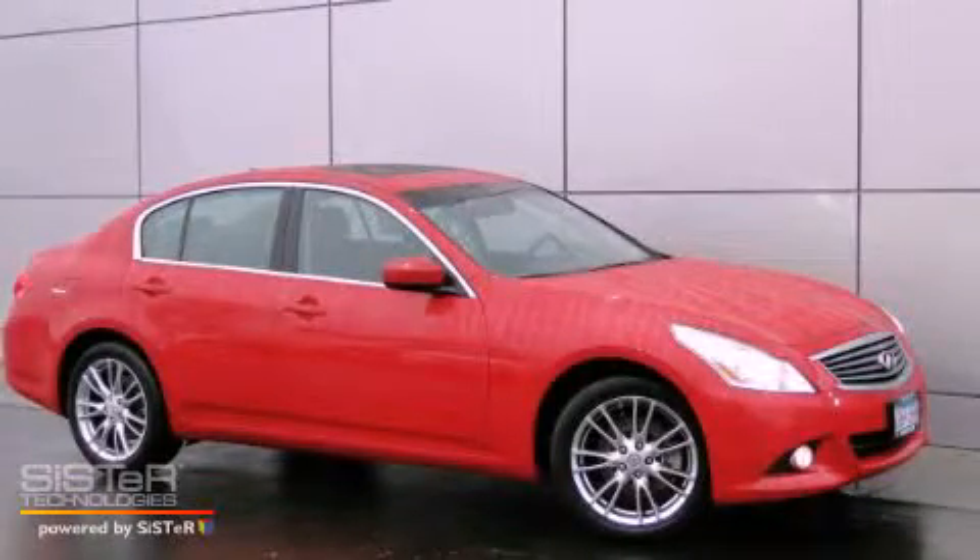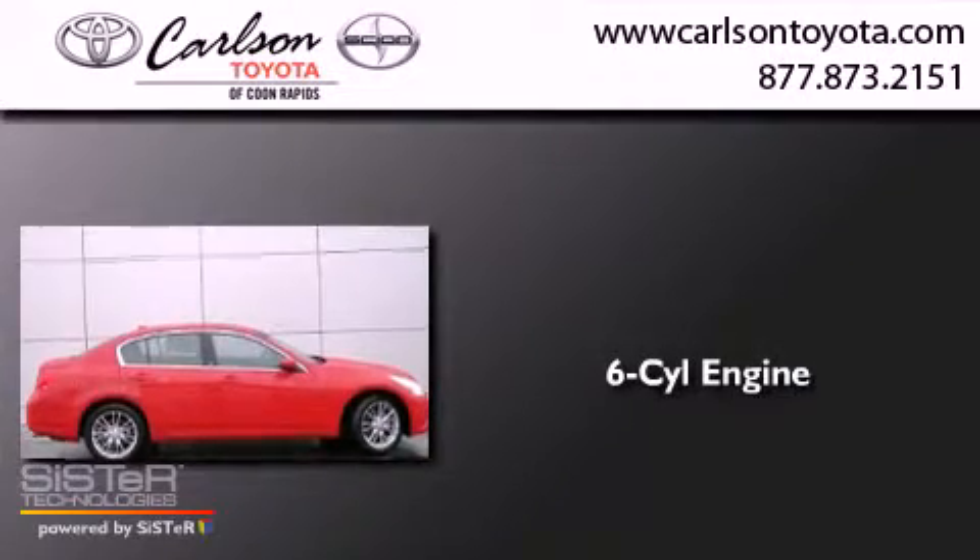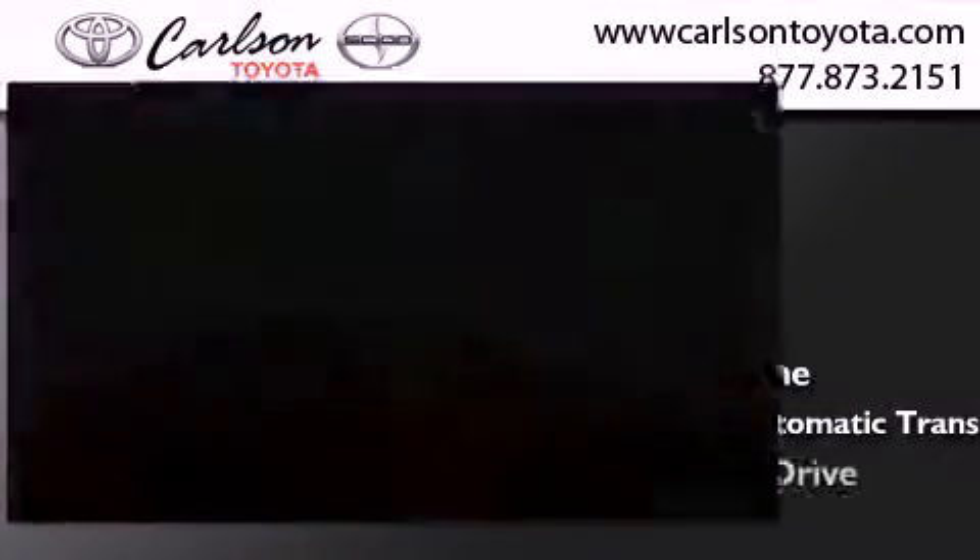This is a 2011 Infiniti G37. It features a six-cylinder engine, a seven-speed automatic transmission, and all-wheel drive.